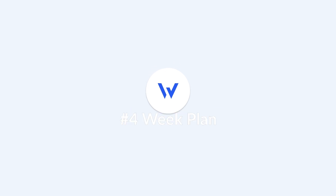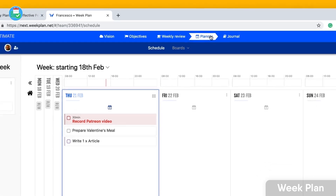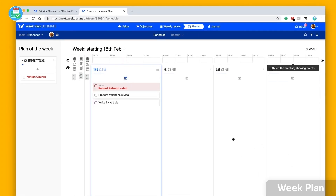Number four is Week Plan, which is very similar to Teux Deux. It's an application that allows you to plan your week ahead — more of a digital planner — that lets you organize all your tasks in a Kanban-like view, which lets you break down tasks by whether they're high impact, medium impact, or low impact, and add a lot of scheduling abilities.